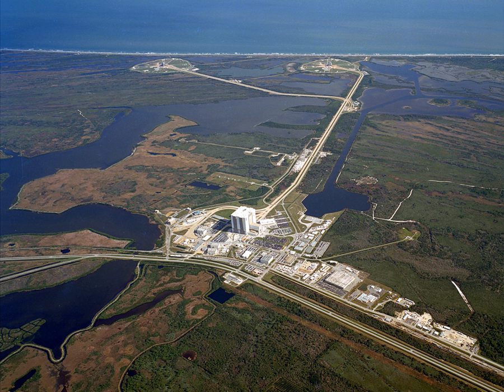The original structure of the pads was remodelled for the needs of the Space Shuttle, starting with Pad 39A after the last Saturn V launch, and in 1977 for Pad 39B after the Apollo-Soyuz test project in 1975.